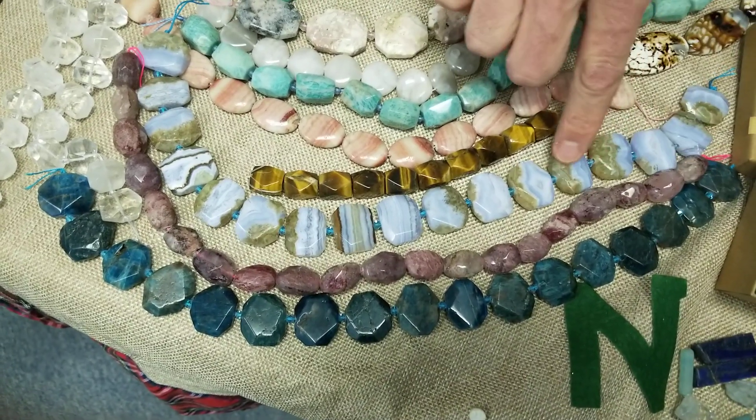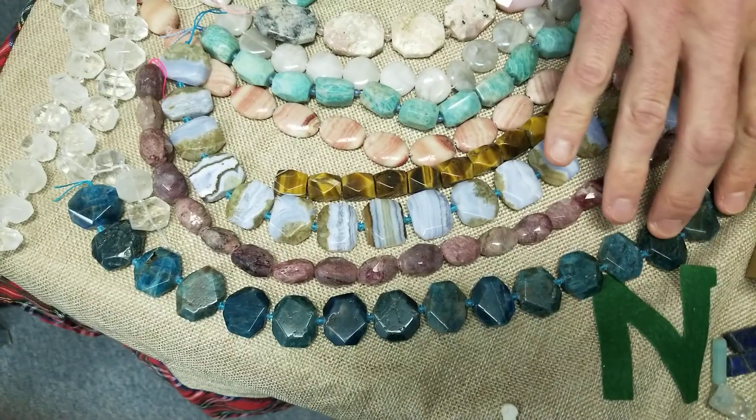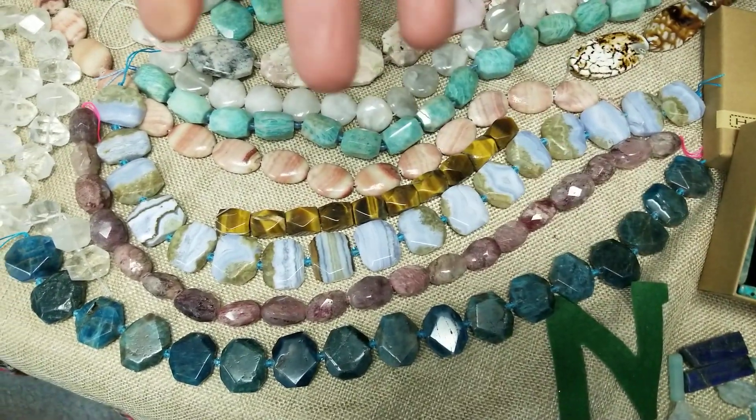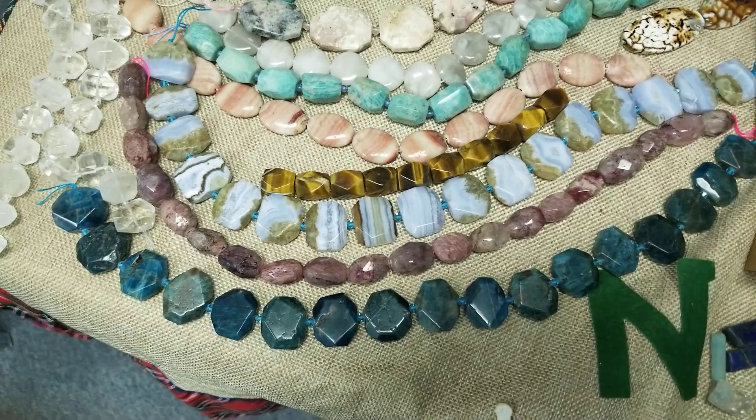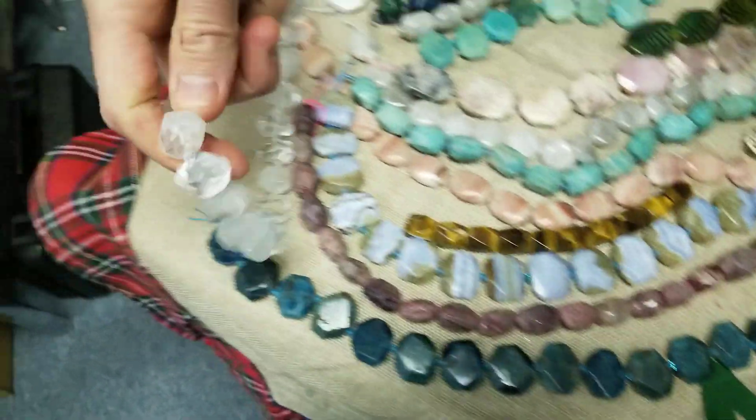More amazonite and rhodonite, and a nice agate there. This is a banded agate with some nice brown in it. Strawberry quartz. And don't forget apatite — good old apatite joke. And some crystal nuggets — those are always nice.